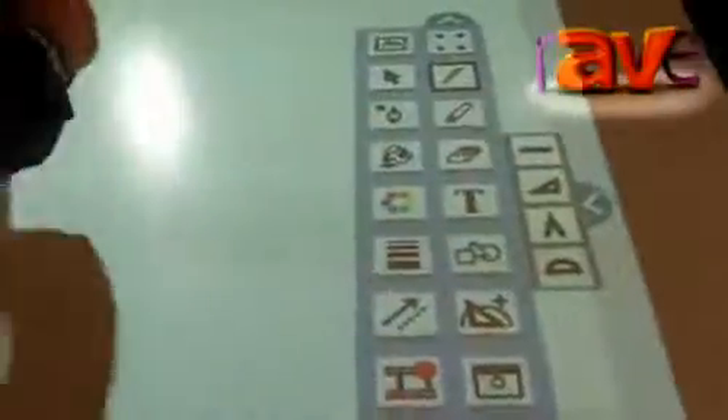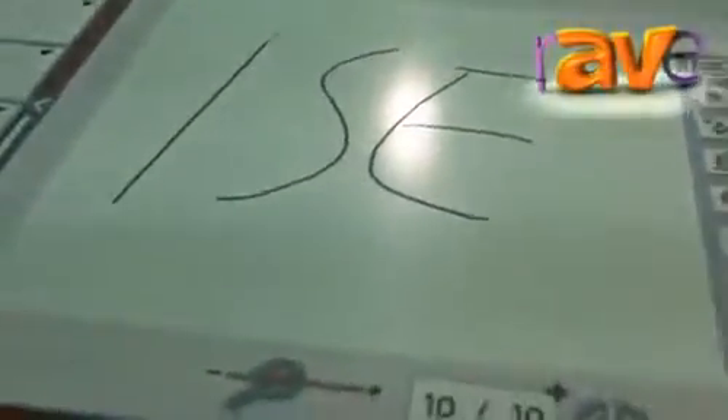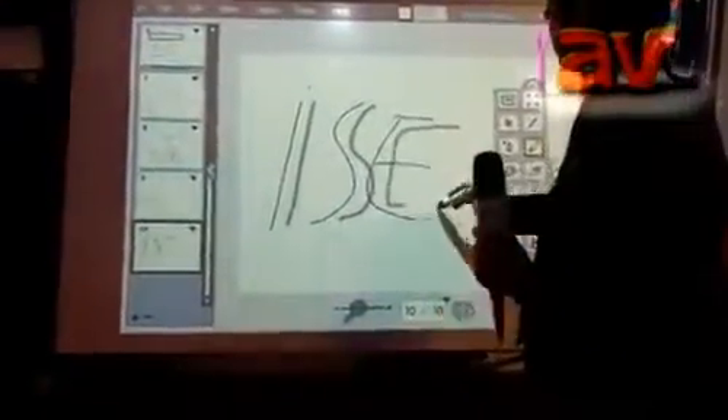As a table you can use it with our NetBoard software, and it can be easily transformed into an interactive whiteboard just by flipping the table. At this time you can do exactly the same stuff and use it.